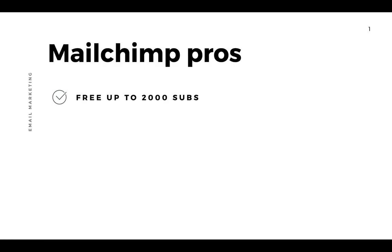I'm going to start with the pros of MailChimp because I have been using it for years. I've used it for a lot of my website design clients and I know that it is one of the most popular email marketing platforms. One of those reasons is that MailChimp does have a free option — if you have under 2,000 subscribers you can use their free plan.